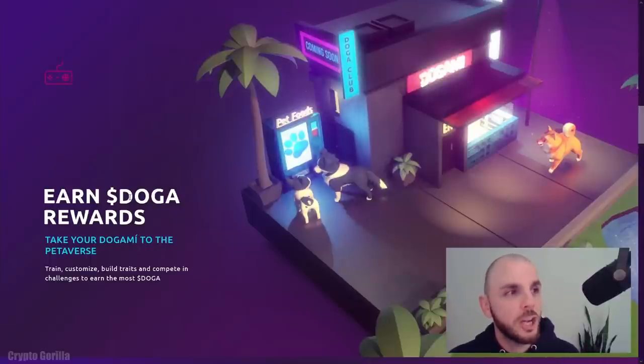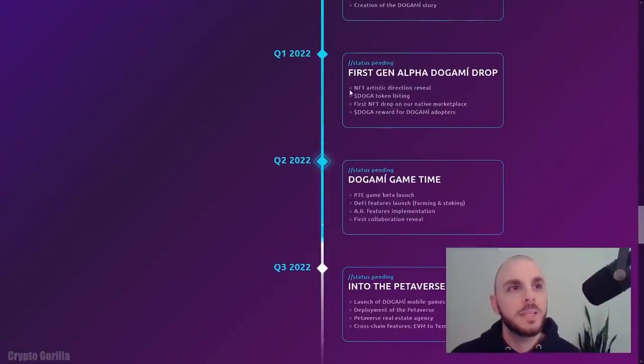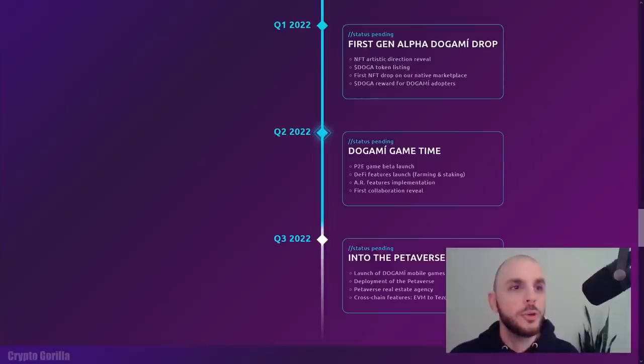If we scroll down, we can see the token is going to be called the Doga token. With it, you'll be able to train, customize, and build out different traits for your avatars. Looking at their roadmap, in Q1 of 2022 they're launching the first NFT collection as well as the Doga token listing. In Q2, they'll have their game beta — and if you own one of the alpha NFTs, you'll be able to take part. They're also going to introduce farming and staking.